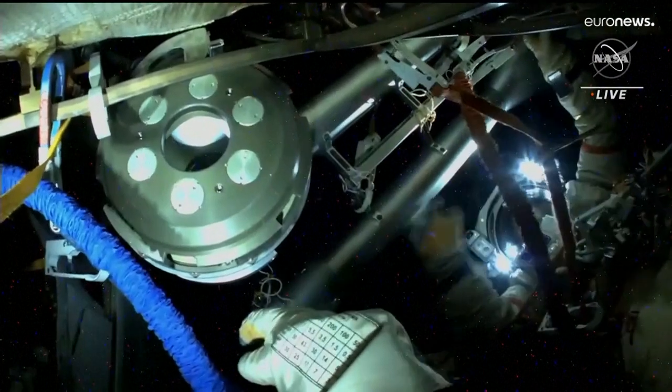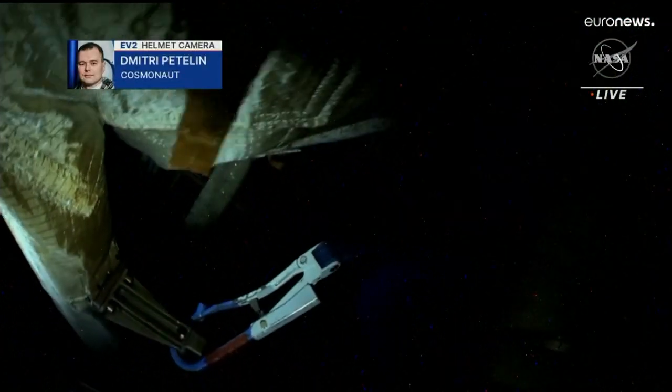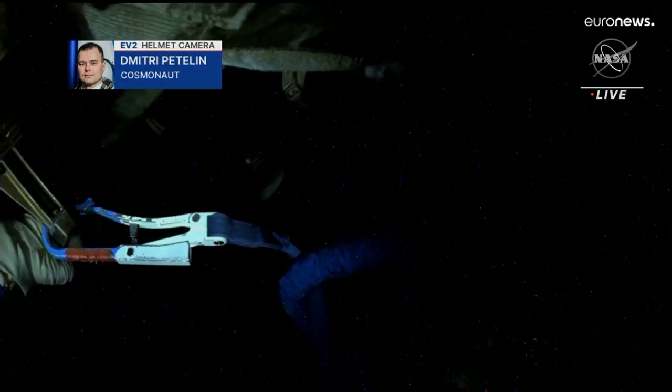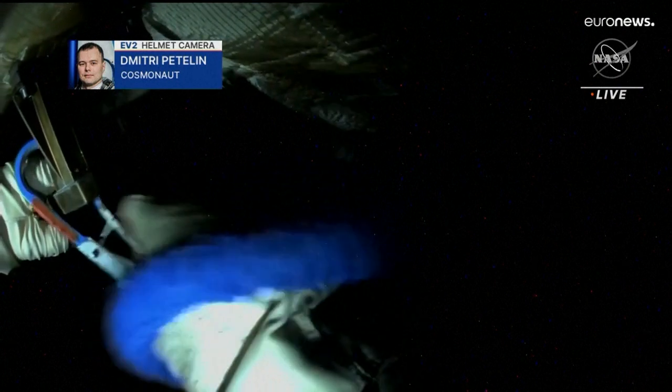I removed the slack and I leave it on my side. Artem, what time is the sunrise? In 20 minutes. Copy. Thank you.